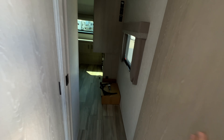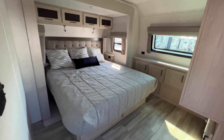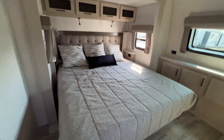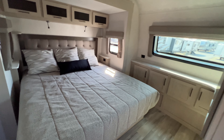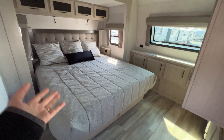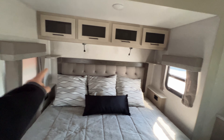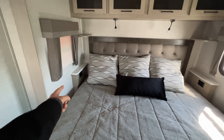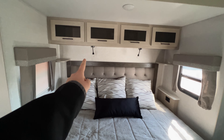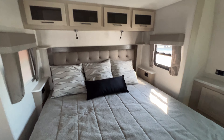Coming into the master bedroom, this is a super spacious front bedroom, so you have a lot of room to get ready in the morning. You have your bed in the middle located in your slide-out — it does lift up for some additional storage underneath, and because it's in the slide-out you have a lot of space. Shelving is just above your nightstand, and you have more shelving space on the right-hand side. Power outlets, adjustable reading lights, more storage, and I like the padded headboard too.